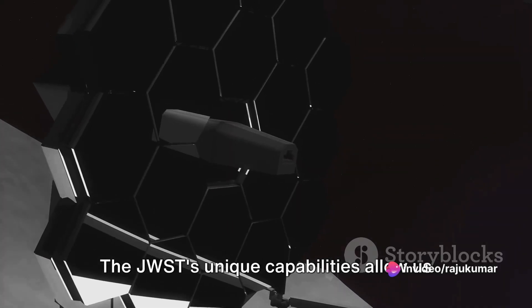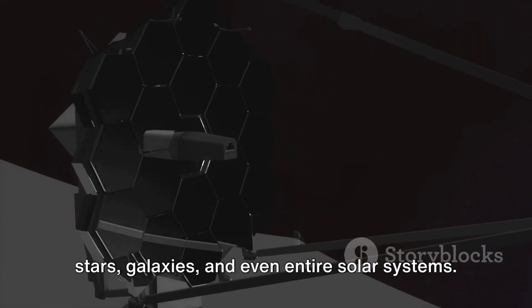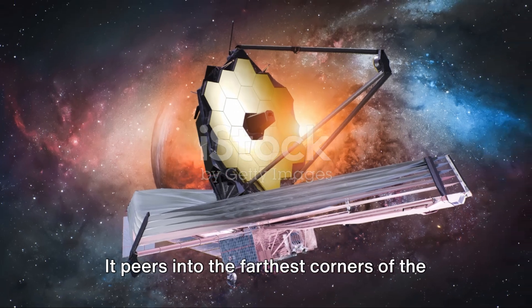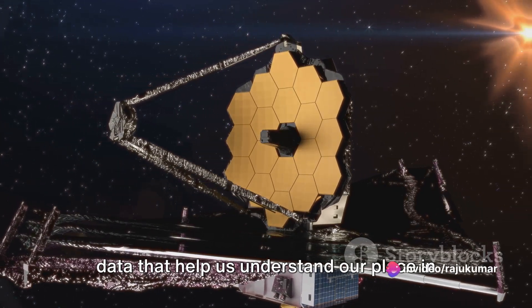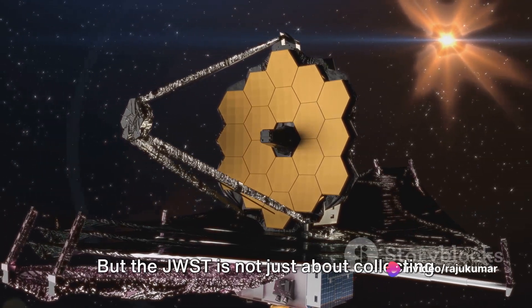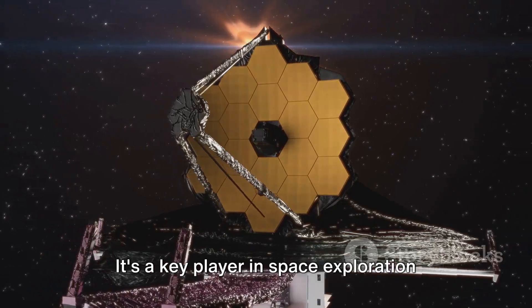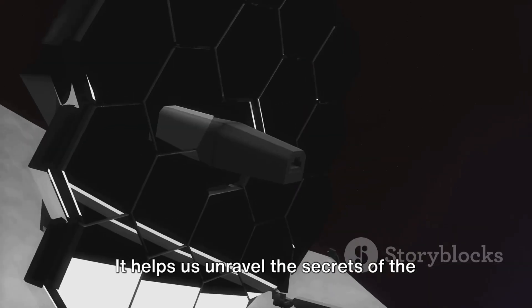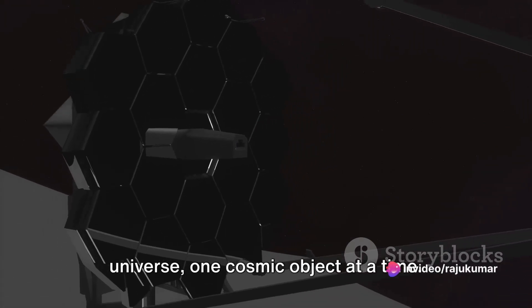The JWST's unique capabilities allow us to witness the birth and evolution of stars, galaxies, and even entire solar systems. It peers into the farthest corners of the universe, capturing images and collecting data that help us understand our place in the cosmos. The JWST is not just about collecting pretty pictures — it's a key player in space exploration and star discovery, helping us unravel the secrets of the universe one cosmic object at a time.